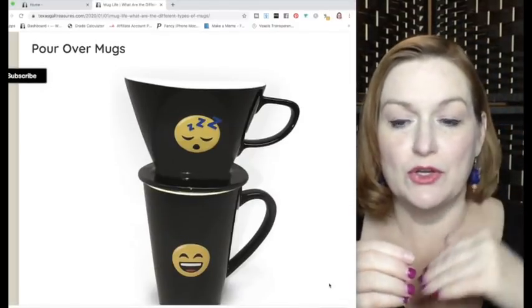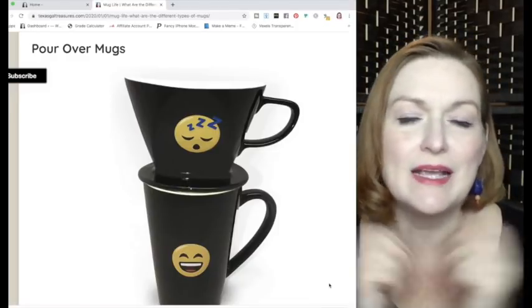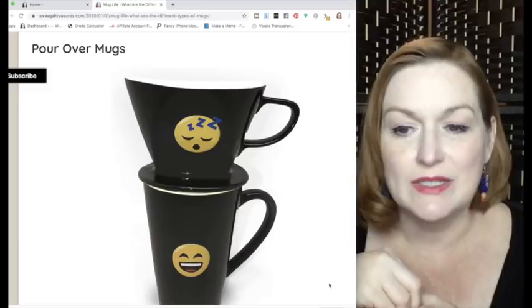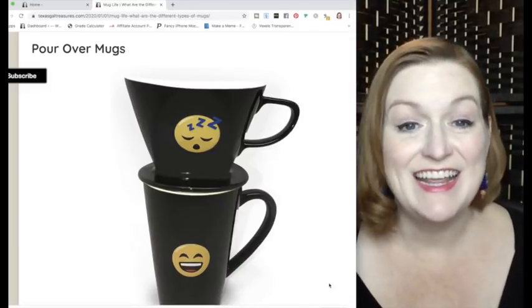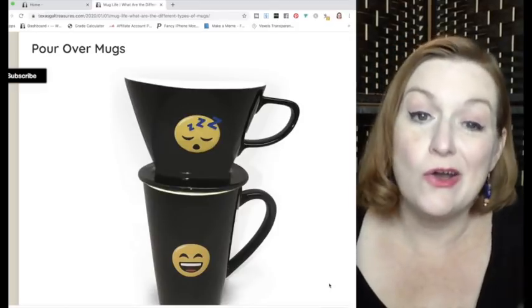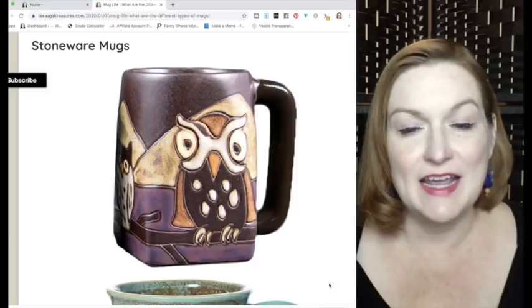Next is the pour-over mug, where you've got the top part that you put your coffee in and pour hot water over it, which drips down into the mug. You could also use it for tea, though tea is more commonly steeped in water separately.